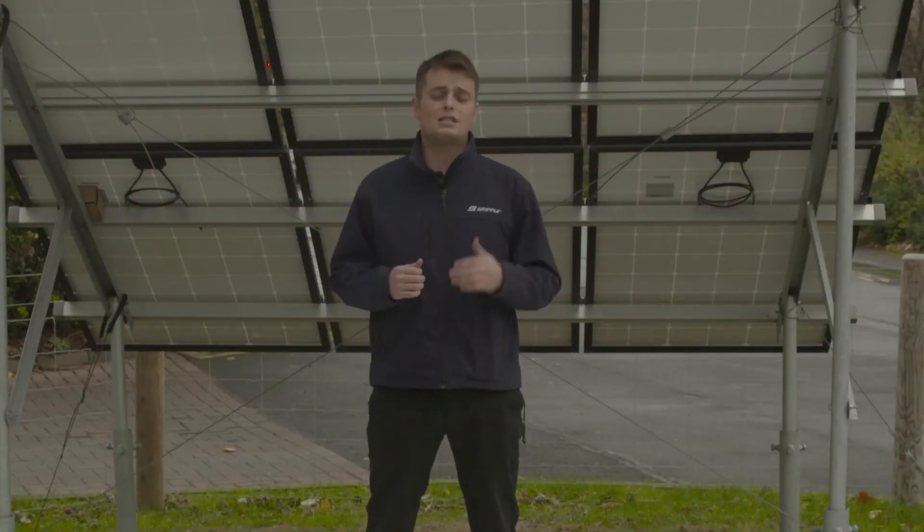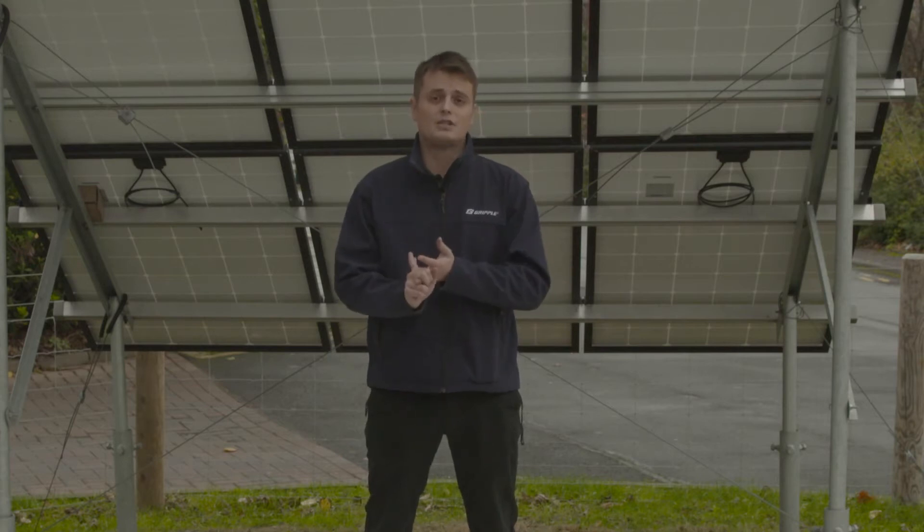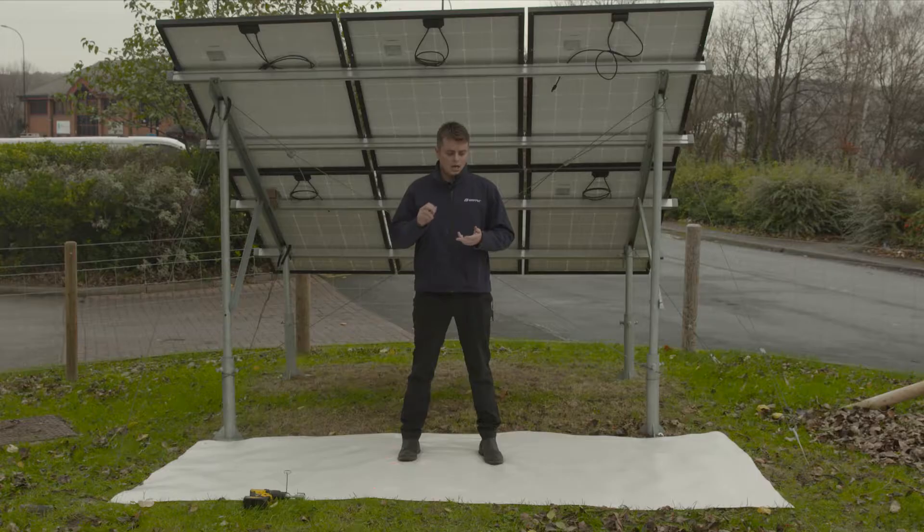We've seen about a 20% increase in bifacial panels on site, so it's becoming more and more popular. The discussion is why are people doing it and how to get the most out of it? People are doing it because it's cost effective and you get really great efficiency gains in energy performance, but also because land is now at a premium, so getting the most efficient power generation possible is getting more and more important.